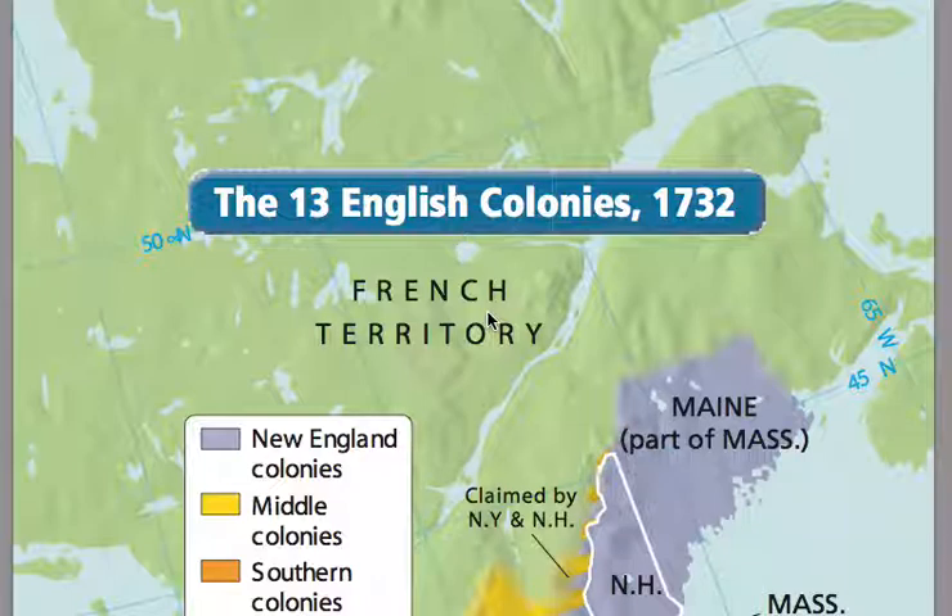Good morning class. Today we are going to be discussing the colonial period from 1752 until 1783. The standard we are discussing is Georgia Performance Standard SS8H2 to analyze the period of Georgia's colonial history.